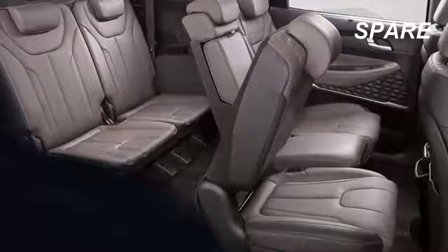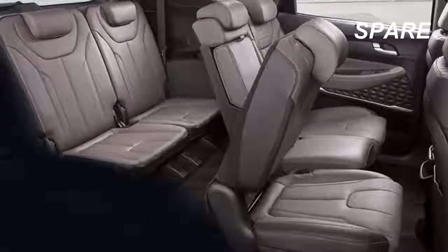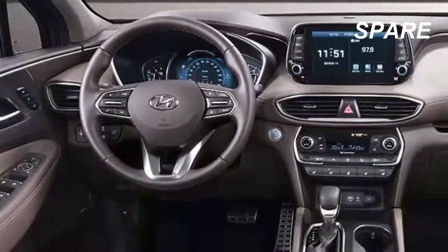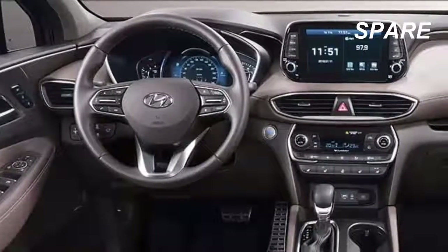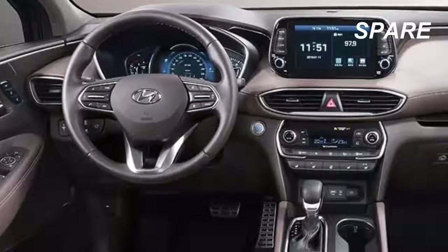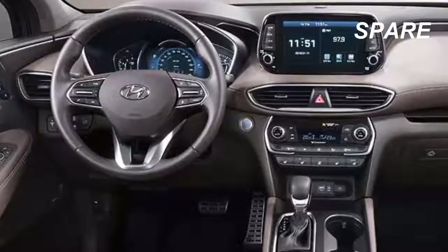Rear Seat Occupant Alert uses an ultrasonic sensor to keep an eye out for kids and pets. If the sensor detects motion in the back seat when the doors are locked, it will flash the vehicle's lights and sound its horn, in addition to sending an alert to the owner's smartphone via Hyundai's Blue Link telematics system.